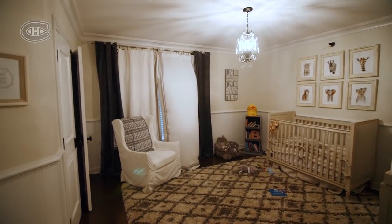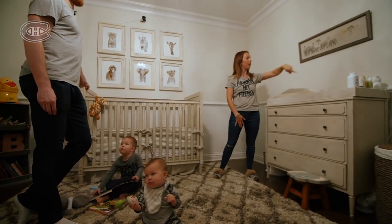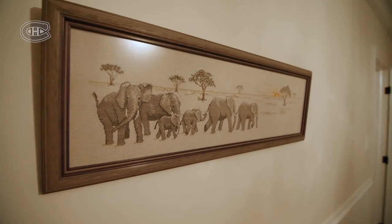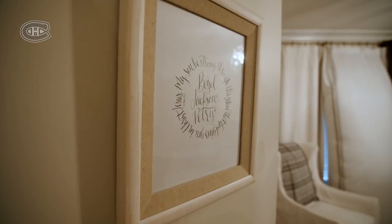We kind of based this nursery off of this photo that Jeff's grandfather — I think he crossed it. His grandfather passed away a couple years ago, and Jeff was really close with him, so this was one thing that Jeff asked for, and I kind of built the nursery around that. It's worked out. It's cute.